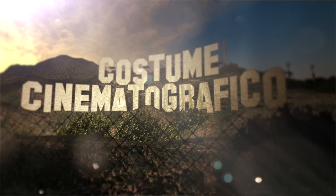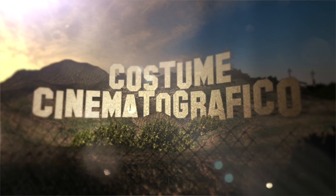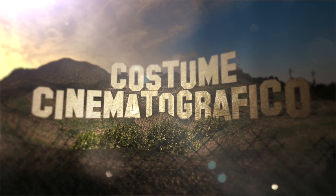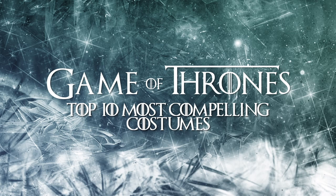Welcome back to another episode of Costume Cinema to Graphico, and this being my first Top 10 Most Compelling Costumes for Game of Thrones — this one for the debut episode of Season 7. I'll be doing these episode recaps all through the summer, so if you're new to the channel, make sure to subscribe so you don't miss a thing.